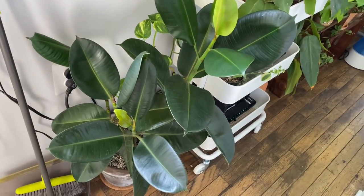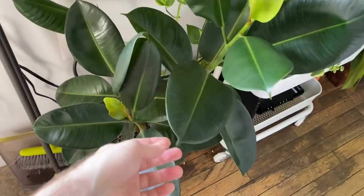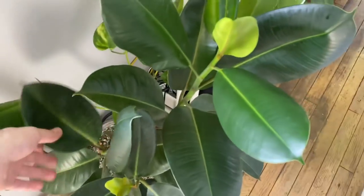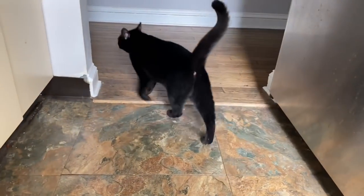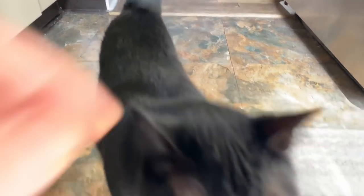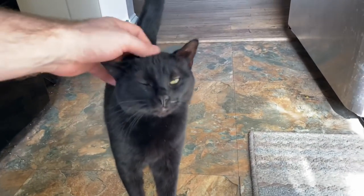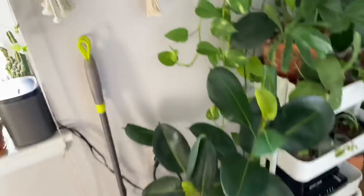This is another type of Ficus elastica — this is the green variety. I think this might be called Robusta, or maybe it's just the species. Let me know if you're aware. We have Muffin right here saying hello — come say hello. Hi sweets. This is Muffin. I'm not too sure on her species. Getting back to our video, because that's what this is about.